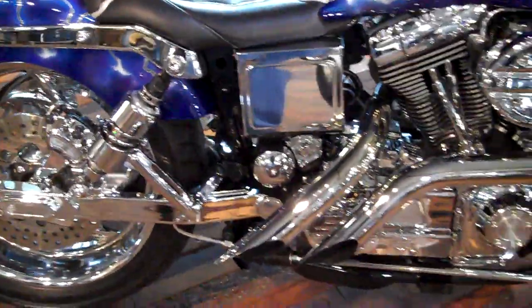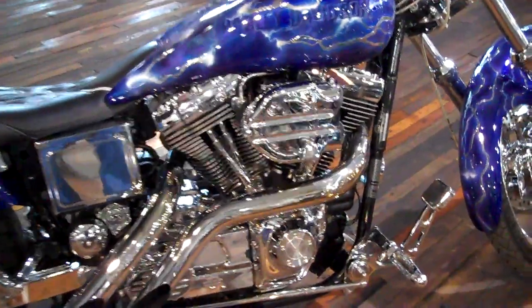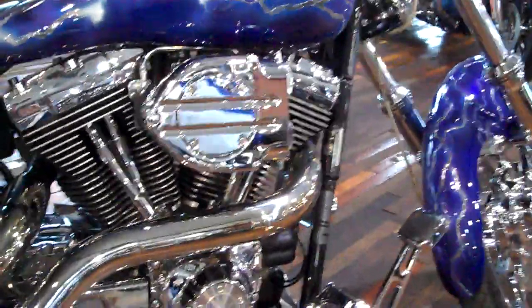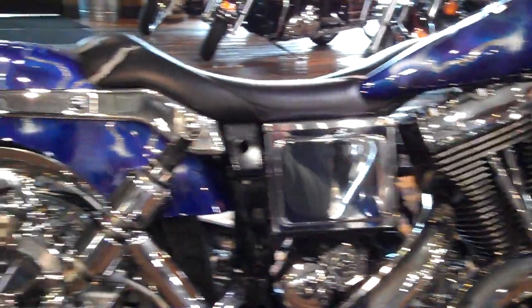L.A. Chopper exhaust and chrome forward controls. Like I said, everything on this bike is complete custom and absolutely gorgeous.